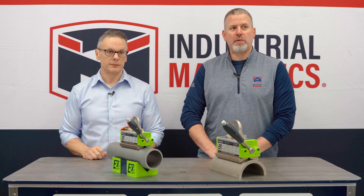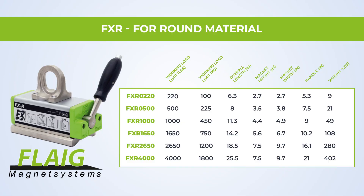The FXR model we're going to talk about today is available from 220 pounds capacity to 4,000 pounds capacity for round items. The spec sheet with more details can be found in the link below in the show notes.